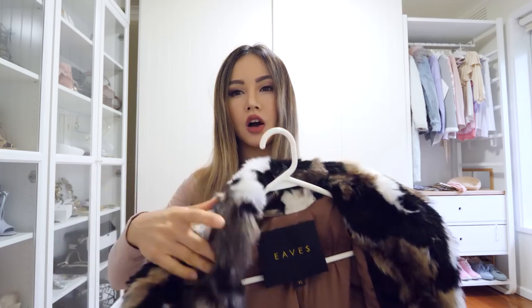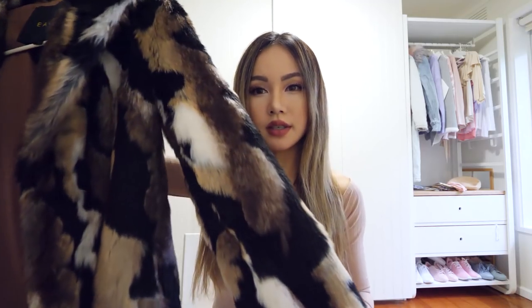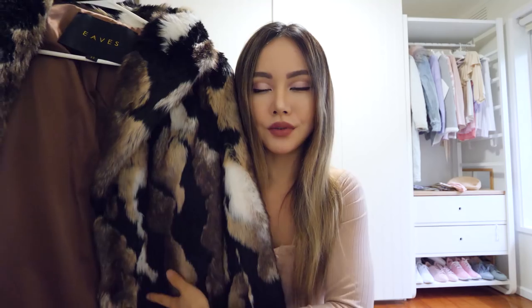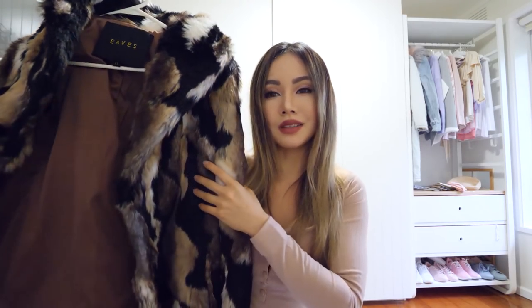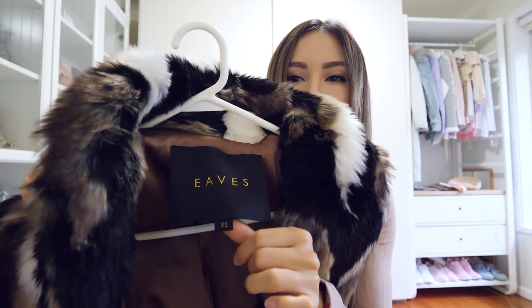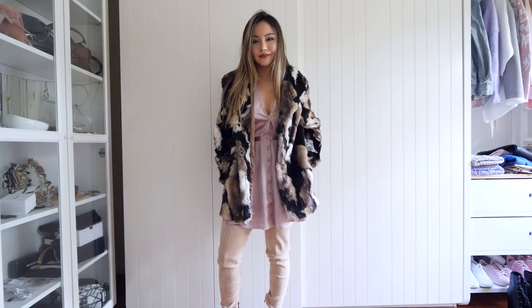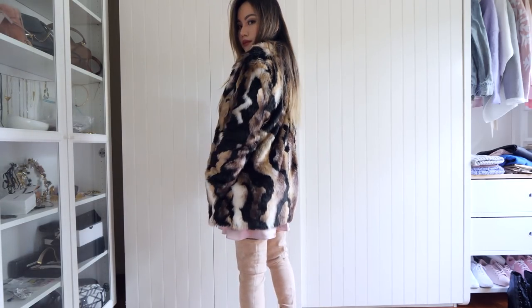I finished off the outfit with a faux fur jacket. Just have a look — the design is beautiful and it's so soft. This is from Revolve as well; the brand is Eaves. In size extra small — they go down to extra extra small. I normally like my jackets to be a bit loose in winter because I need to be able to layer. Also, I totally forgot to tell you guys — I'm going to Japan in December, and that's the reason why I have so many winter clothes. I want to film a lookbook when I'm in Japan.